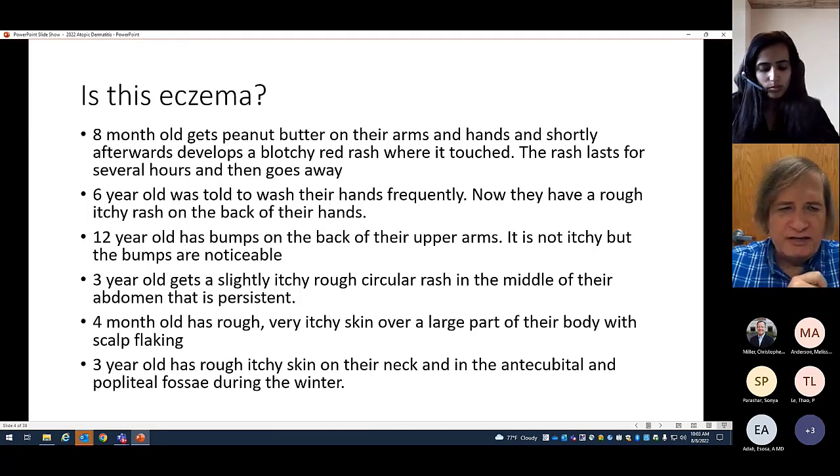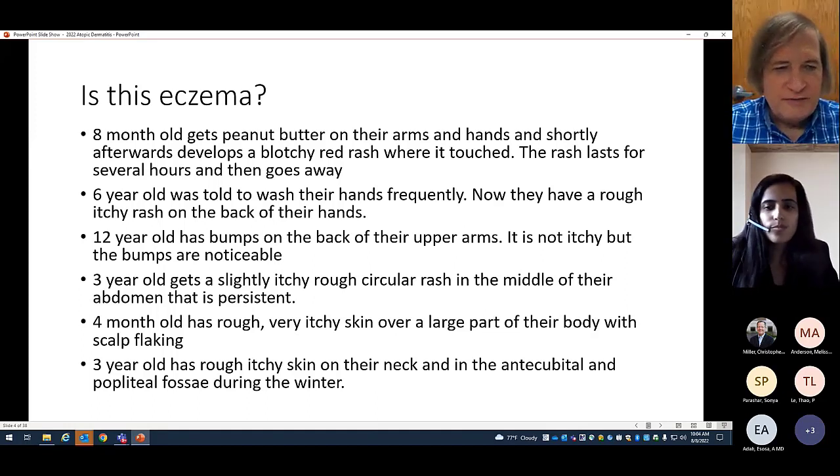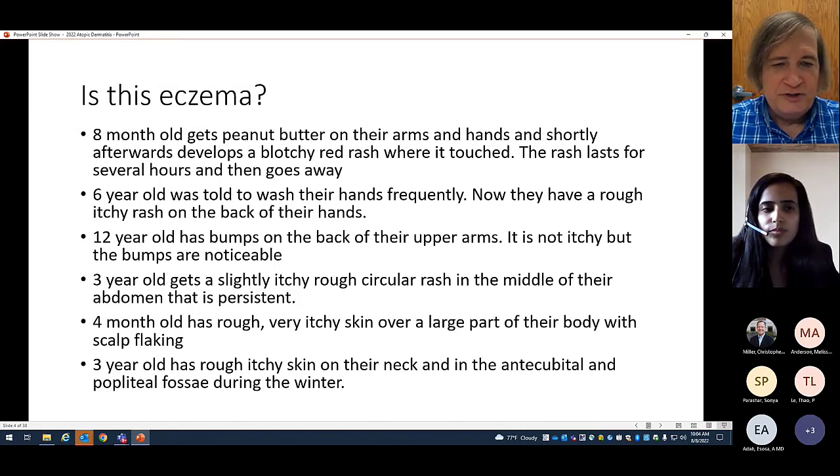A lot of people call it hand dermatitis or dyshidrotic eczema — there are all kinds of names. It's pretty common, especially with COVID since everybody's been washing their hands. A 12-year-old has bumps on the back of their upper arms that aren't itching. That's not eczema — that's mostly keratosis pilaris, caused by enlarged hair follicles, not an eczema problem.